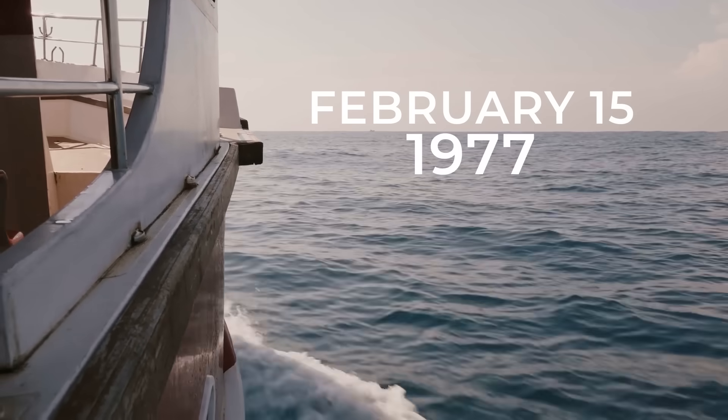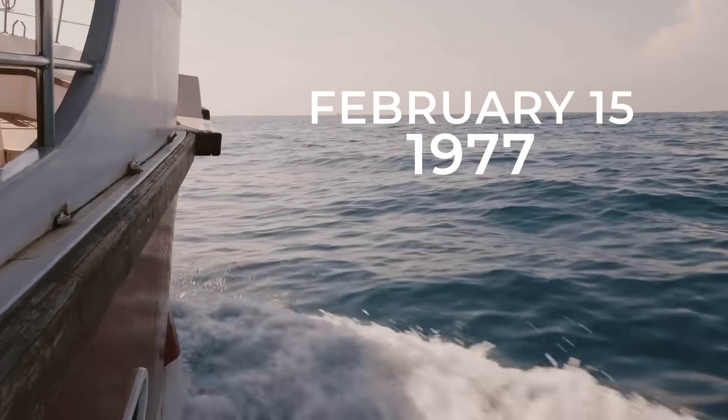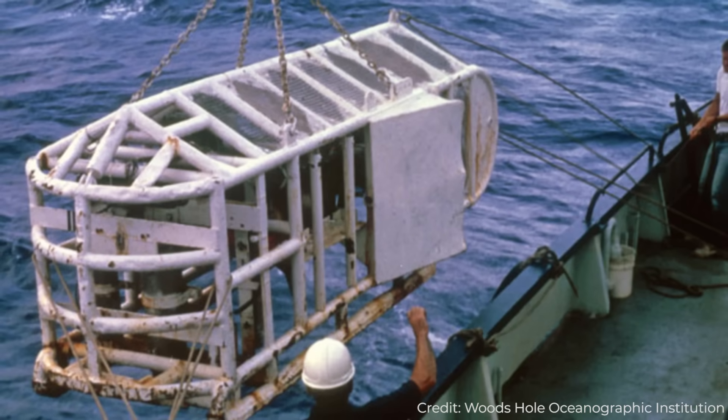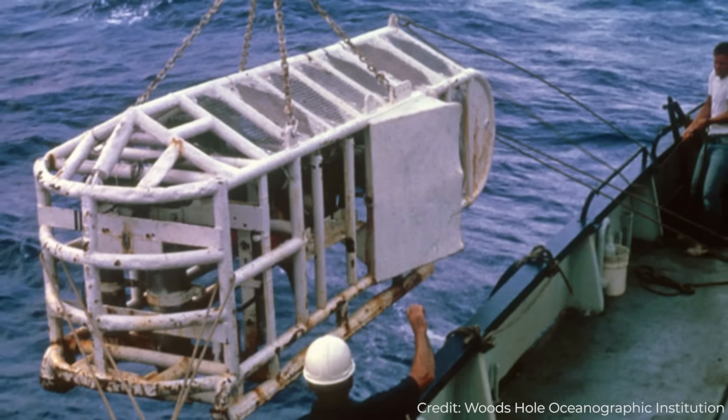On February 15, 1977, a two-ton steel cage called Angus was lowered to the seafloor near the Galapagos Islands. It was equipped with cameras and powerful strobe lights, and a sensor that could detect water temperature changes as small as five thousandths of a degree.